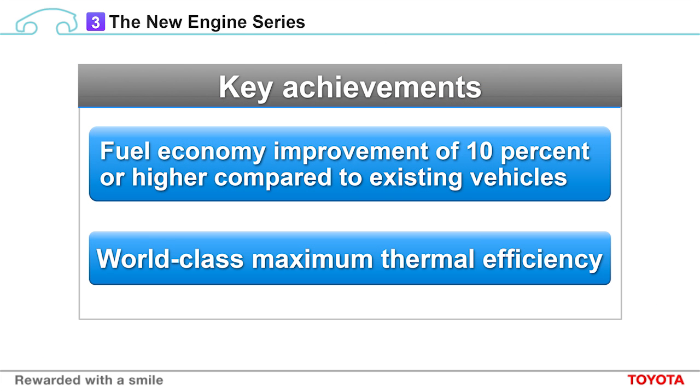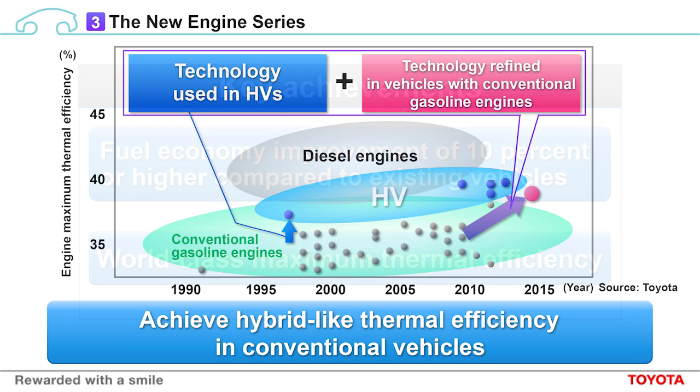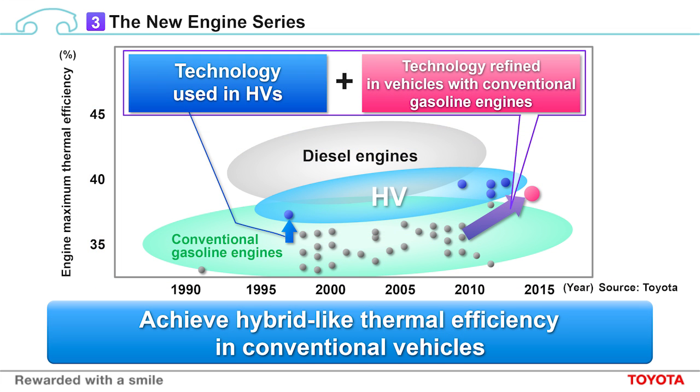Now I would like to talk about our new engine series with higher thermal efficiency and lower fuel consumption. With engines from this series, we have achieved efficiency improvements of at least 10% compared to our current engines. This means our engines will be at the world's top level in terms of maximum thermal efficiency. This chart shows the improvement in the maximum thermal efficiency of engines in recent years. In 1997, for hybrids, we developed an internal combustion engine with particularly high thermal efficiency. Recently, we have developed engines for hybrids with maximum thermal efficiency approaching that of diesel engines, which are known to be extremely efficient. By combining the thermal efficiency improvements we have made in our hybrid engines with the technologies we have developed for our conventional internal combustion engines, we are now able to achieve the thermal efficiency of hybrid vehicles in our internal combustion engines in non-hybrid powertrains.